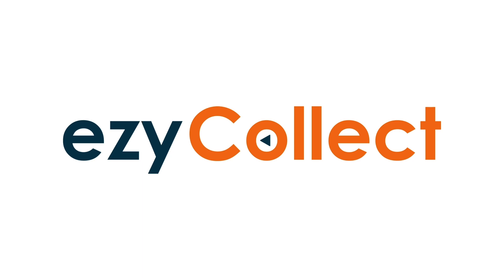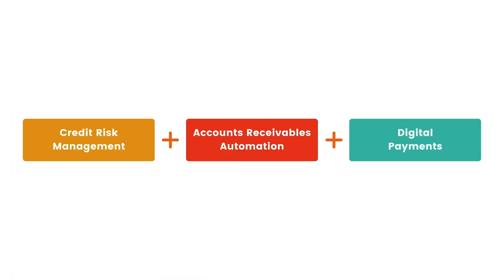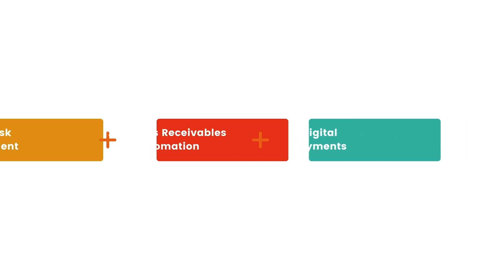So, how does Easy Collect work? Our platform consists of three key modules. First, credit risk management. Second, accounts receivables automation. And third, digital payments.